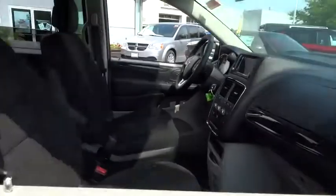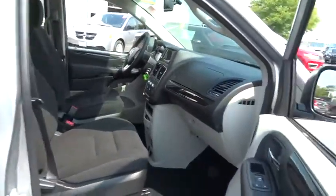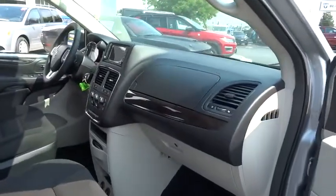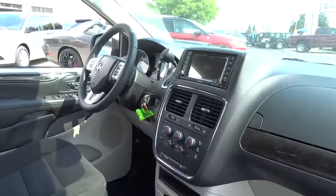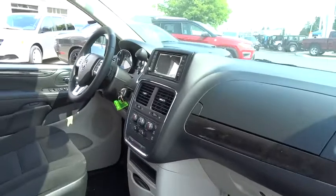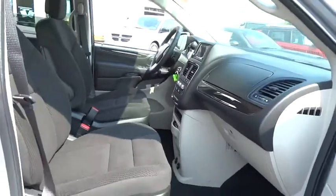This vehicle has less than 100 miles. Here are some of this vehicle's great options: traction control, stability control, front wheel drive, power steering, cruise control, power windows, remote power door locks, and trip computer.